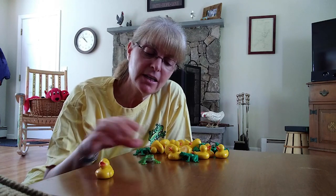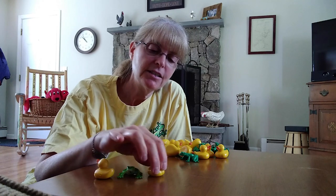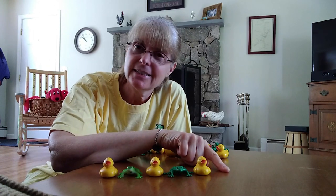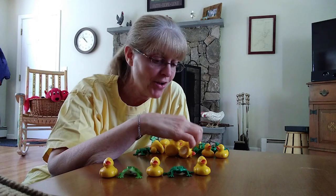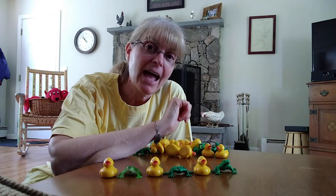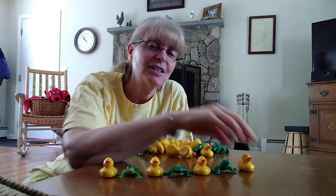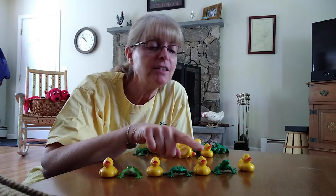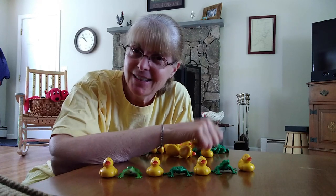I thought we'd do some patterns today with some ducks and some frogs — both things that you can find at a pond. So here's our duck and here's our frog. We'll start with a really easy one. Duck, frog, duck, frog, duck. What comes next? Frog. That's right. And then what comes after that? Duck. Good job. So let's do that together: duck, frog, duck, frog, duck, frog, duck. Good job.